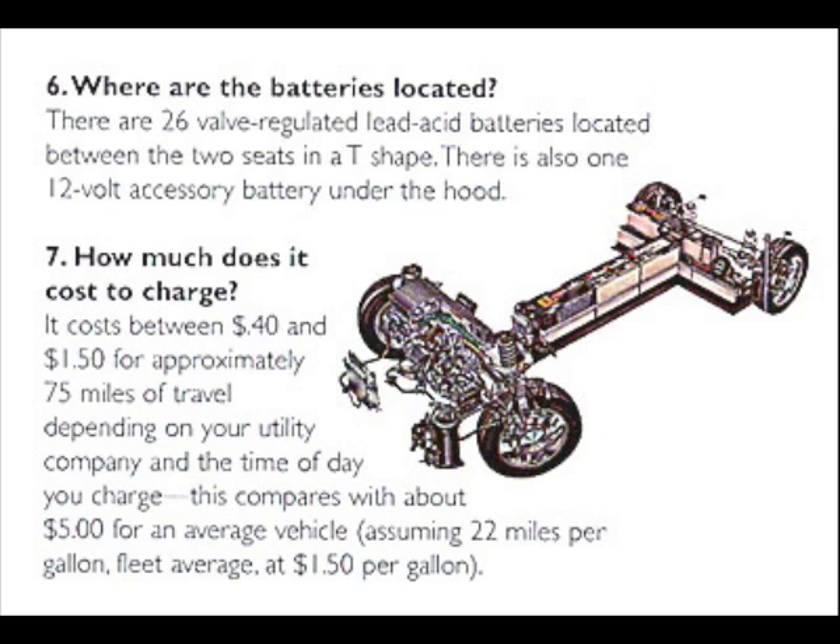How much does it cost to charge? It costs between $0.40 and $1.50 for approximately 75 miles of travel depending on your utility company and the time of day you charge. This compares with about $5 for an average vehicle, assuming 22 miles per gallon fleet average at $1.50 per gallon.